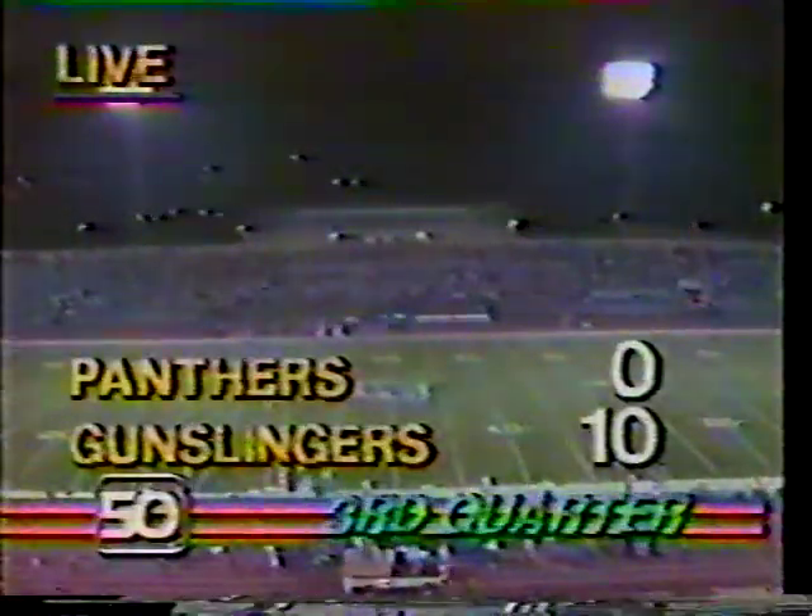Ray Bentley picks it off at the 45-yard line — the first bad pass thrown by Rick Neuheisel of this game. Bentley — we talked about him before being beaten in the flat — but Ray is the type of guy, a winner, he'll stay out there and make big plays. He did a good job of coming underneath. The pass was intended for 82, Darryl Crane, and he was covered very well by Vito McKeever, number 36. The Gunslingers lead 10-0 with 6:42 left, but the Panthers have it in good field position.